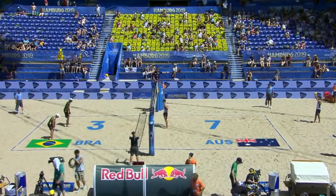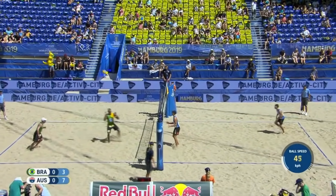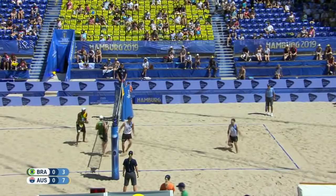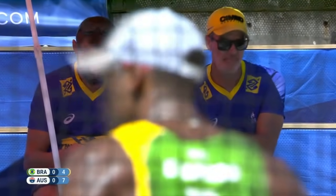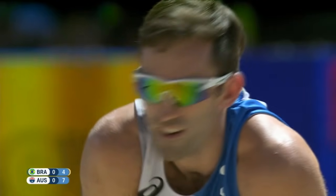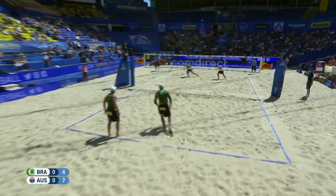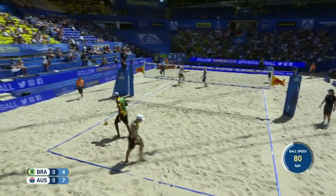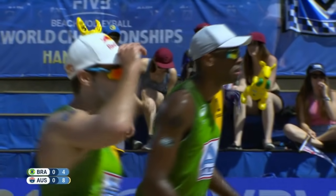We are very early in this match, but this is one of the biggest shocks of the tournament to date. Bruno Schmidt finally gets his eye in — a quick point back on the board. The experience of Brazil will stop them pressing the panic button just yet. The key for Australia now is to try and hold on to that break. Evandro with a service error into the net — another easy point on the board for Australia, who maintain their four-point lead over Brazil.